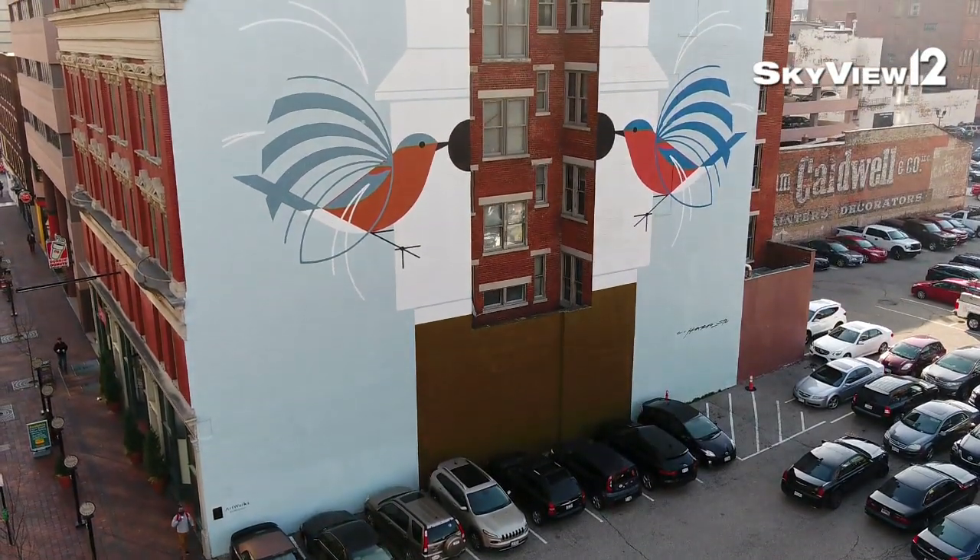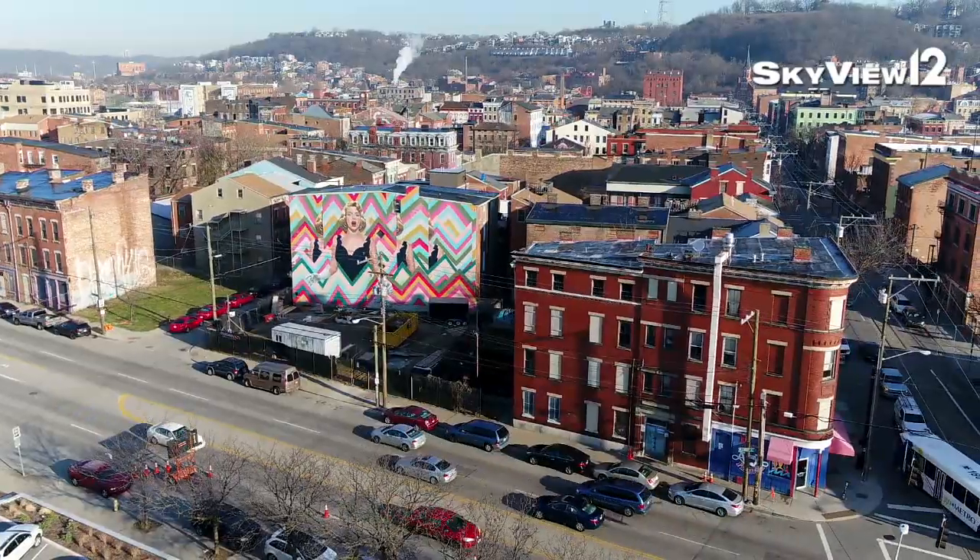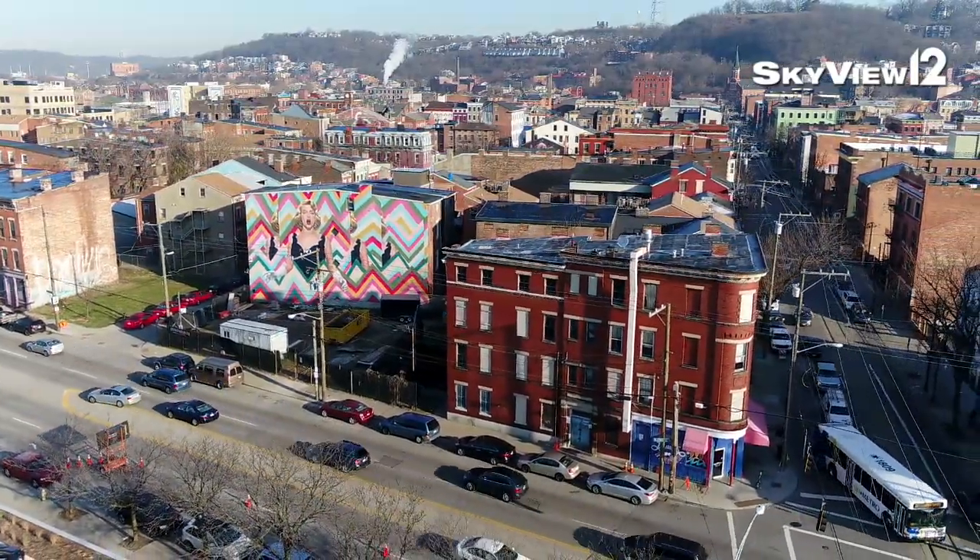It was brought upon by Mayor Mark Mallory. He had visited the city of Philadelphia and he fell in love with the murals there.